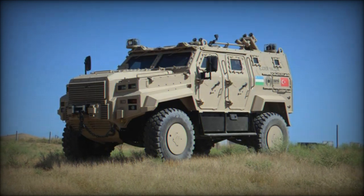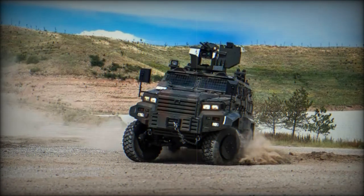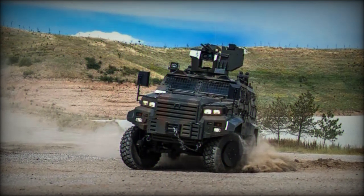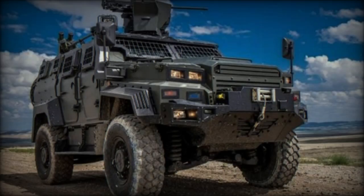Weighing 18 tons, the Edgter Yeltsin can carry a crew of 2 plus 7 soldiers and is designed to withstand mines and IEDs in line with NATO STANAG 4A-2B standards. It features a V-shaped hull and shock-protected seating for enhanced safety.